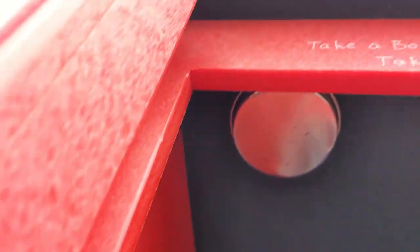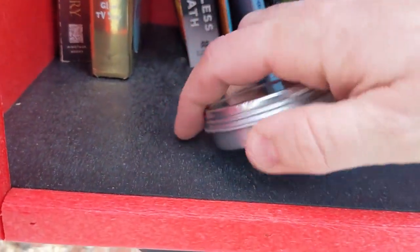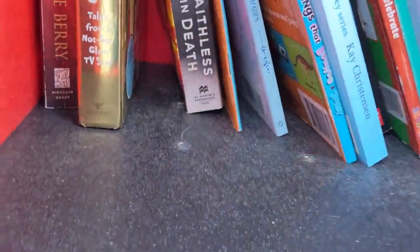Oh, there it is — stuck to the ceiling! Hard to open it with one hand... apparently it's hard to open it with two hands too.